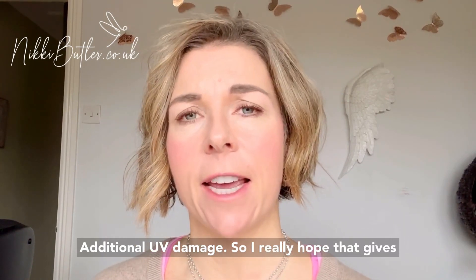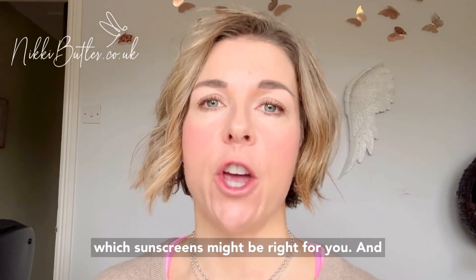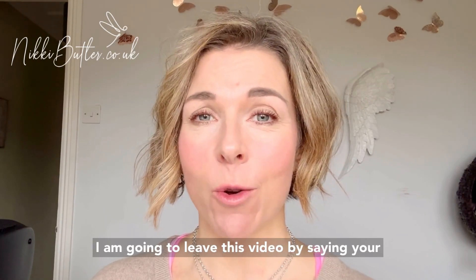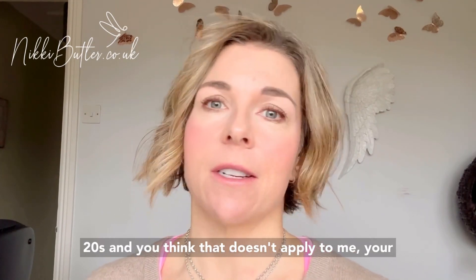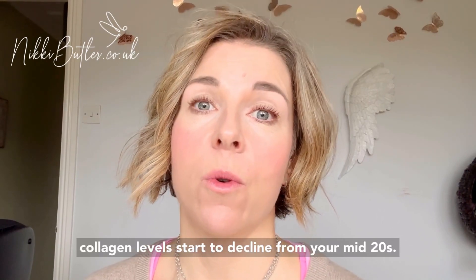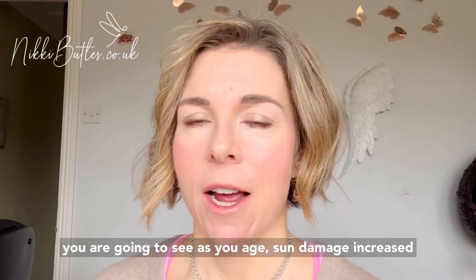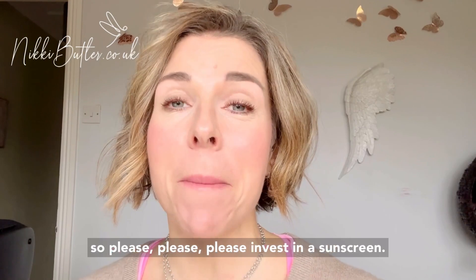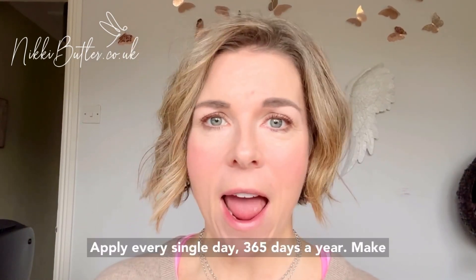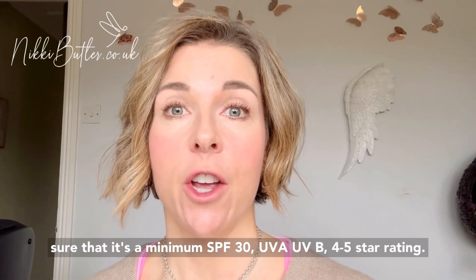I really hope that gives you some insight into why I'm so passionate about sunscreen, and how to think about which sunscreens might be right for you. Your sunscreen is literally your best anti-aging product. Even if you're watching this in your 20s and think it doesn't apply to you, your collagen levels start to decline from your mid-20s, and sun exposure will mean that as you age you'll see sun damage, increased lines and wrinkles, and the aging effects of UV damage. So please invest in a sunscreen — apply every single day, 365 days a year — make sure it's a minimum SPF 30, UVA and UVB coverage, four or five star rating. Any questions, please reach out.